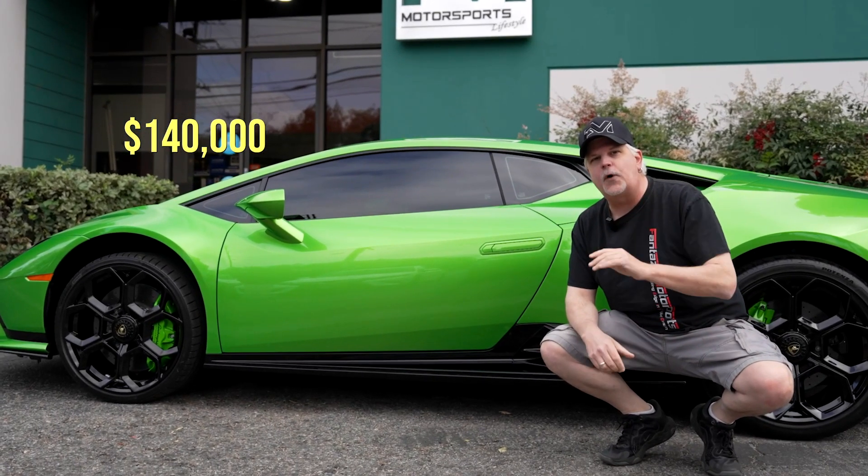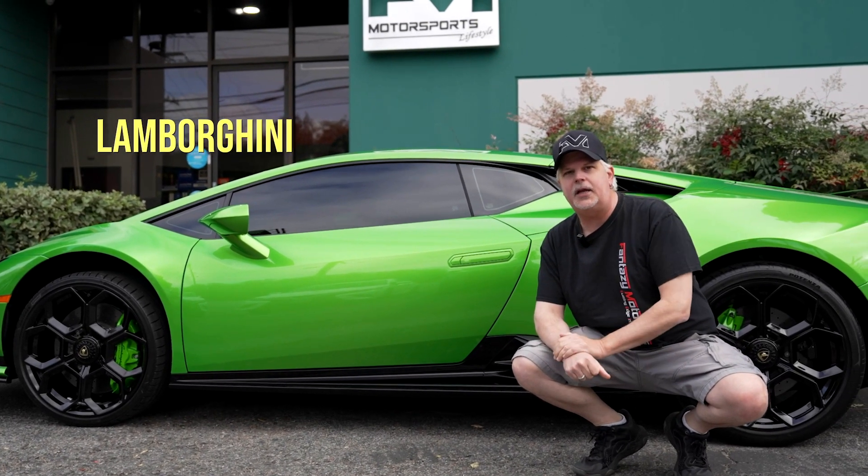This black trim is a $140,000 option by Lamborghini, but not here at Fantasy Motorsports. No. You pay a lot less and it looks a lot better.